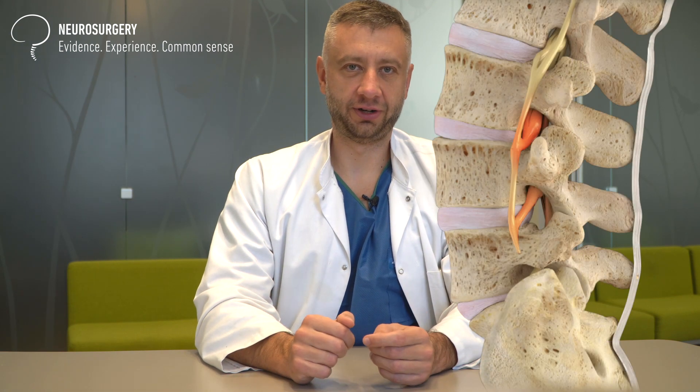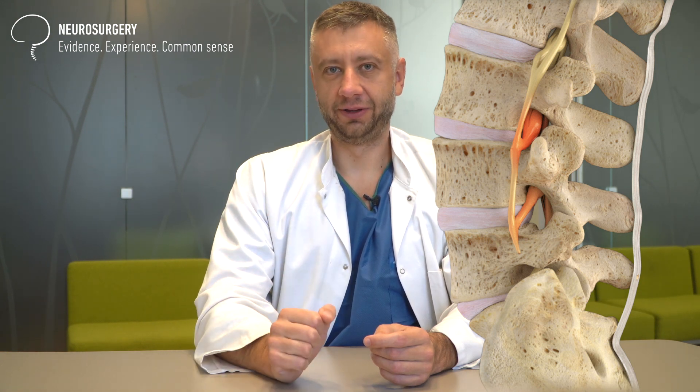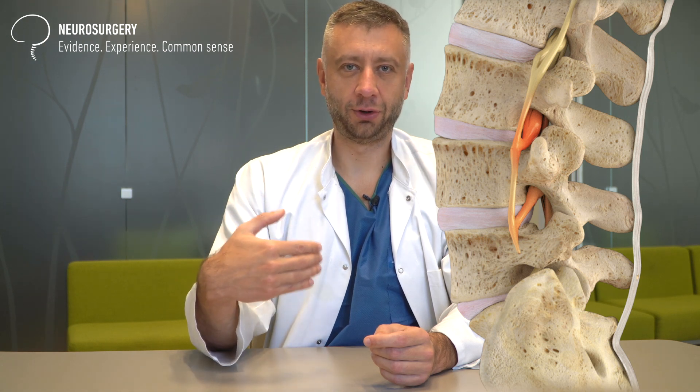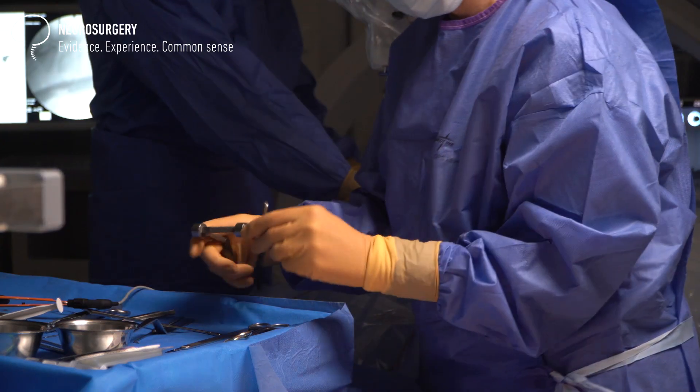Hi everyone, my name is Janis Slezins. I am a board-certified neurosurgeon practicing here in Riga, Latvia, and I want to answer a very commonly asked question regarding disc herniations. It's generally known that disc herniations can reabsorb, and the fact that they can also reabsorb means there are situations when they don't.